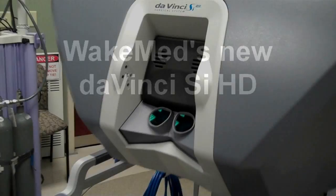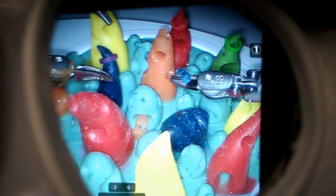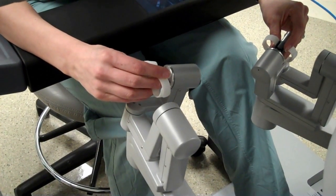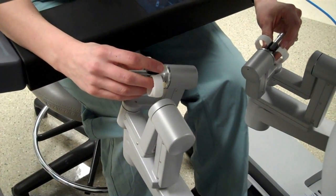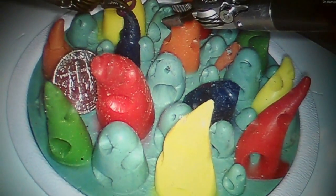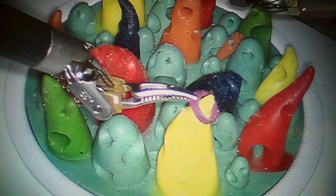WakeMed's new DaVinci SIHD is the latest in robotic surgery technology. The HD video provides highly accurate depth perception, and instruments that move with the physician's fingertips enable flexibility and precision during surgery. This video, taken during a training session, demonstrates the agility of the instruments and the ability to work in small spaces. Note the dime for scale.